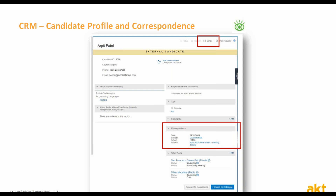Here is a screen which presents the correspondence section, where you can see all the emails and other correspondence done by or to the candidate, as well as the email button presented at the top.